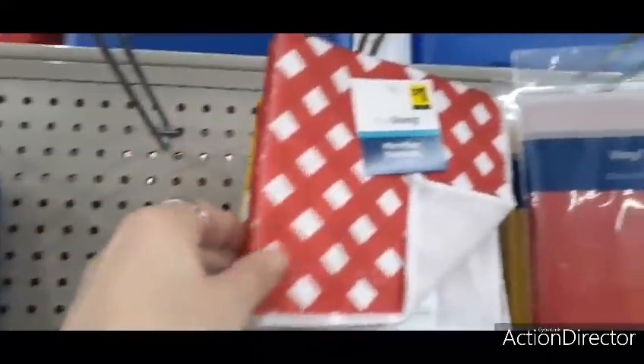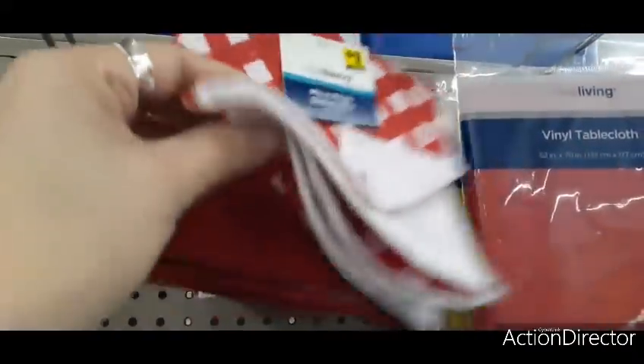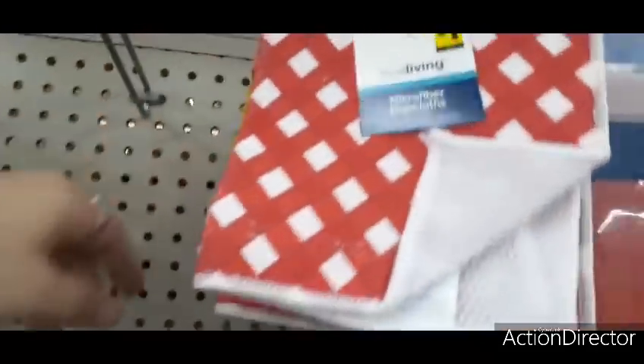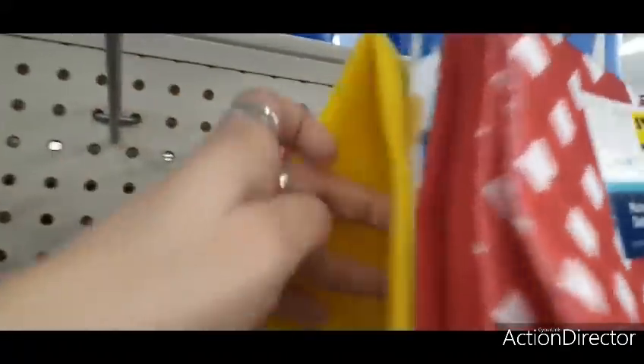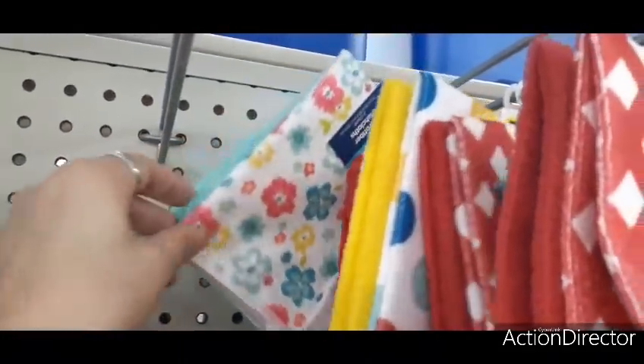Here are microfiber dishcloths for only a dollar — you get the red and white gingham with a red one that has a scrubby back, and then a multicolored polka dot with yellow as the second one. In the back there's also a floral print with Tiffany teal — really cute.